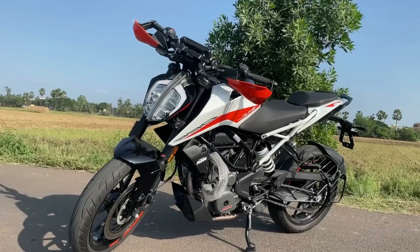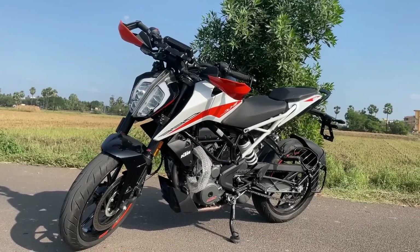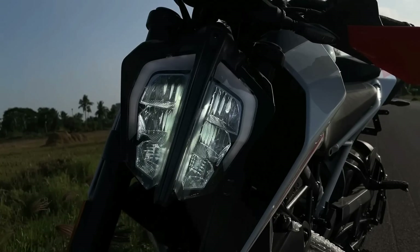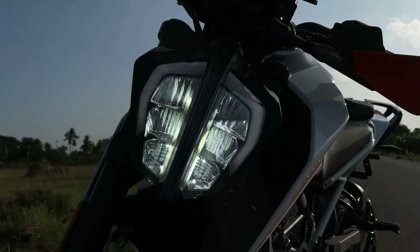The Duke 390 has traction control, quickshifter, 150-section tires, and a full digital color TFT console — all next-level features. If not the Duke 390, then I will show you the pickup on the Interceptor 650, which is also a great option.